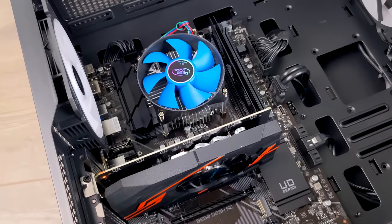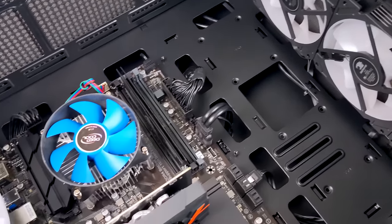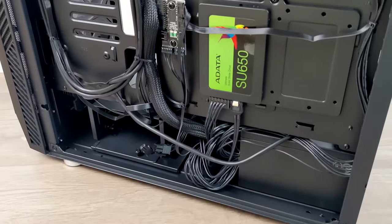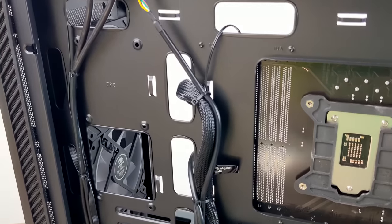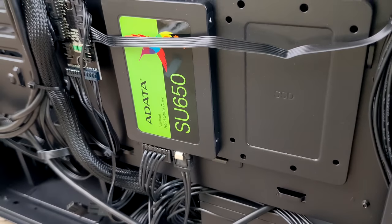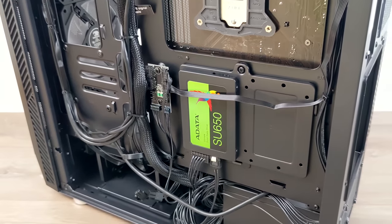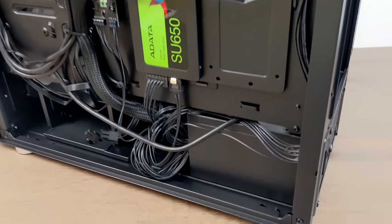Still not sure which CPU we have, but this board does support 11th gen Intel CPUs, and we only have 8 gigabytes of RAM running in single channel. Taking a look around back, cable management isn't as bad as I thought it would be. But looking at that SSD, this is a cheaper 480 gigabyte 2.5-inch drive, and I'm not exactly sure which power supply this thing's using.